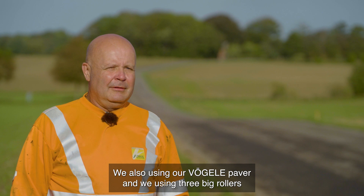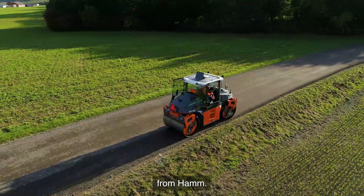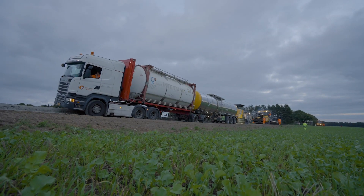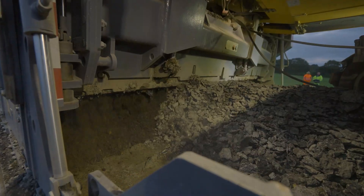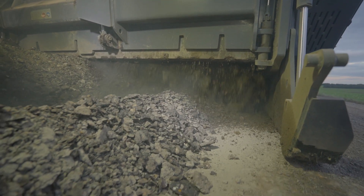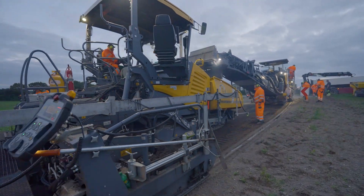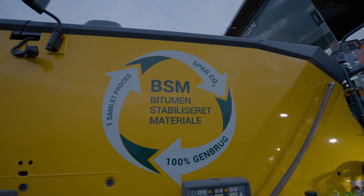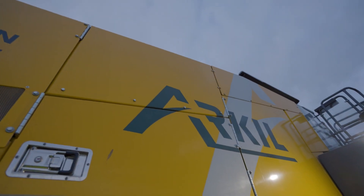We are also using a Vogele paver and we are using three big rollers, which is already running.